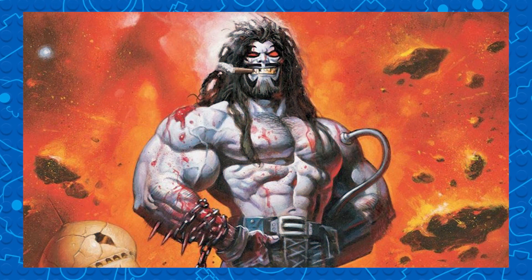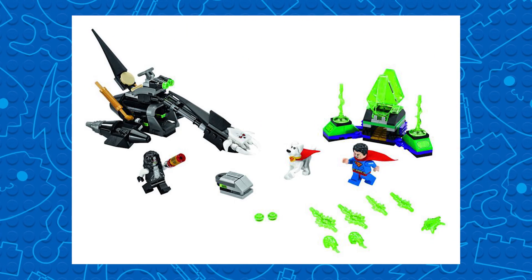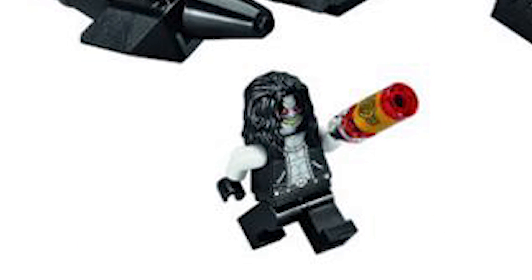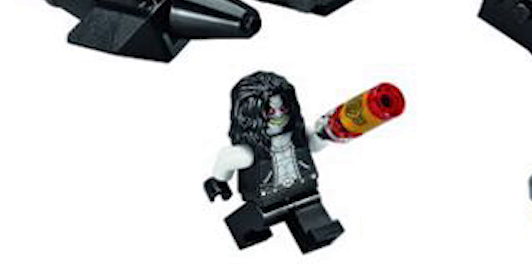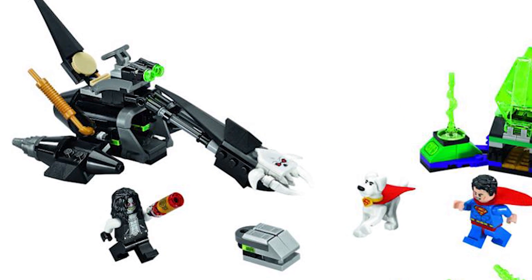As a fan, the biggest thing that stands out to me is the debut of Lobo. He's actually in the Superman Crypto Team-Up. This is the first time he's been in minifigure form, and it looks amazing. I can't wait to actually get him. I like that he's appearing in a cheaper set.